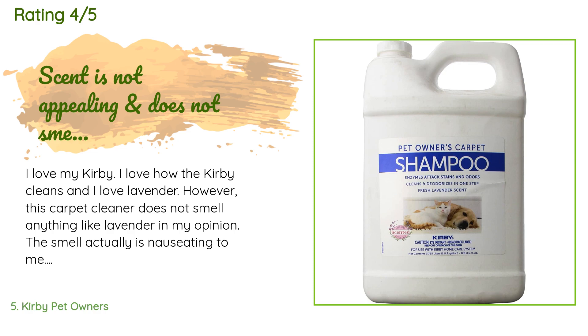A customer said: I love my Kirby and I love lavender. However, this carpet cleaner does not smell anything like lavender in my opinion — the smell is actually nauseating to me. It wasn't cheap, so I will use it until it's gone because I don't want to waste the money, but I can't wait till it's gone. Don't get me wrong, it does clean well — the smell is just not good in my opinion. If I had liked the scent, I would have given this item five stars.